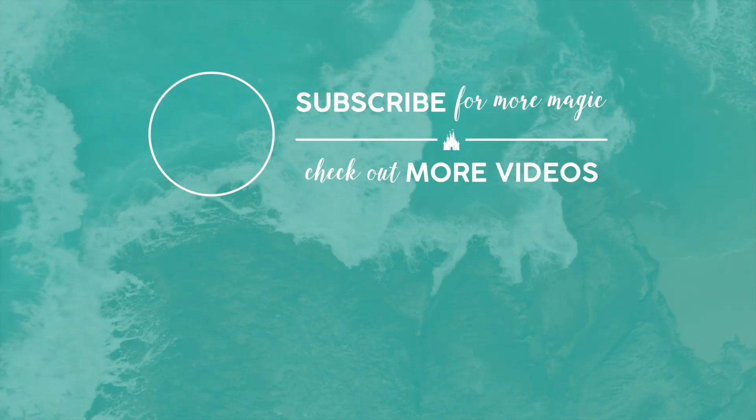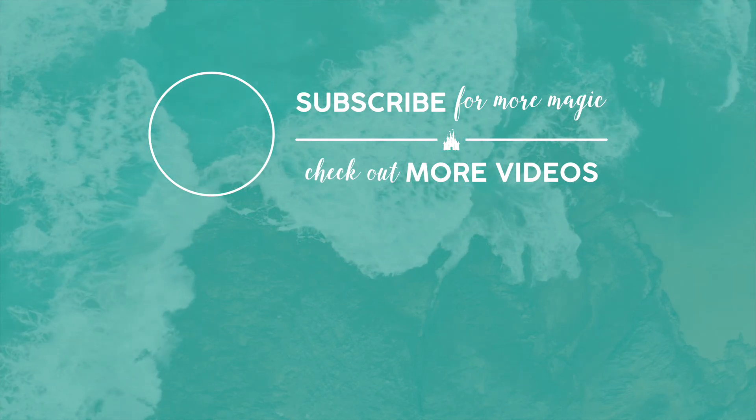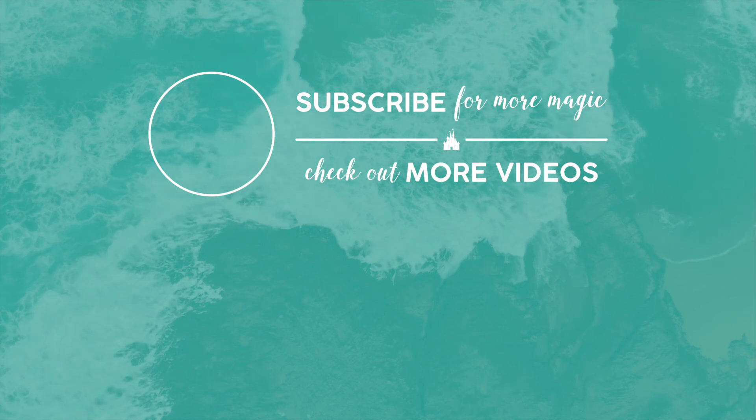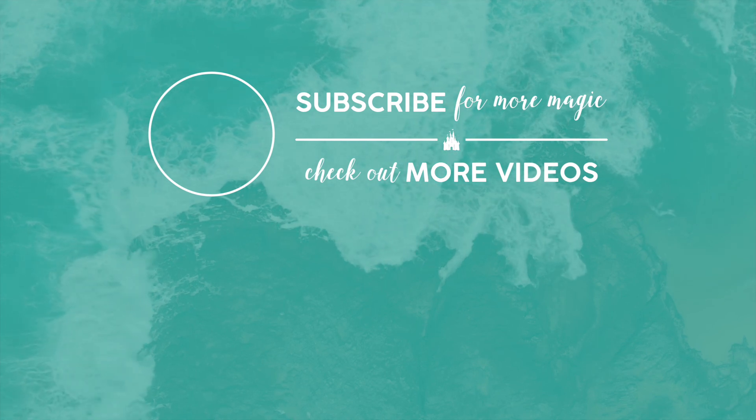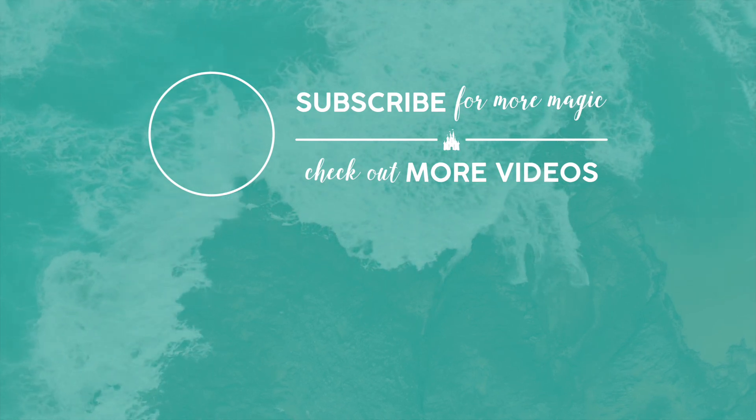Thank you so much for watching. We hope that you subscribe to our channel and hit the bell so you're notified every time we add a new video. We also hope that you comment below and tell us what you thought of the video. But until next time — peace, love and quarantini. We'll see you next time.